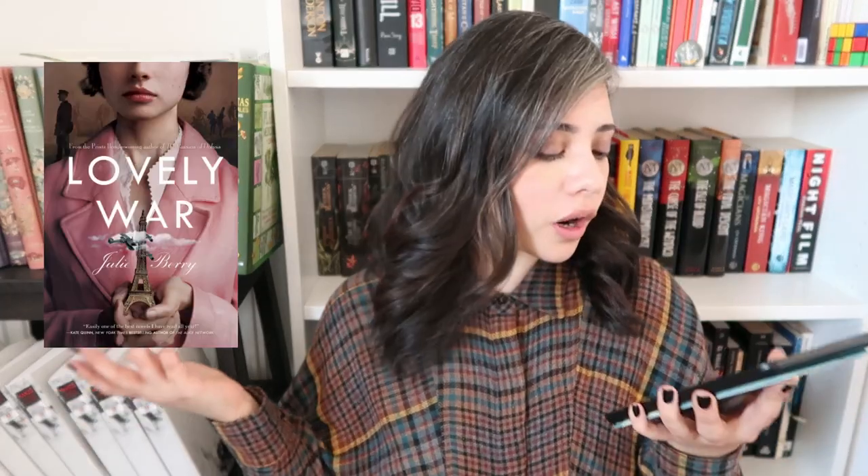Next we have The Lovely War by Julie Berry. This book has been making the rounds on YouTube — it's got Greek mythology, war, love, Ares, Aphrodite. This is actually on my current TBR for this month, so I'm pretty sure I'm going to get to it.